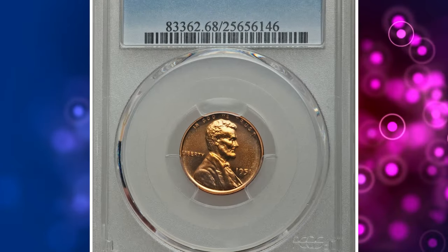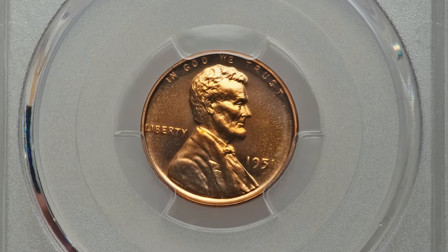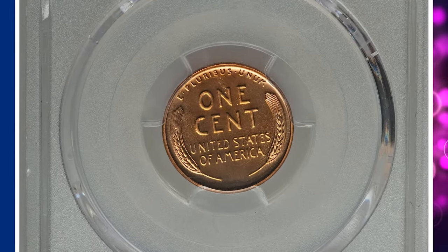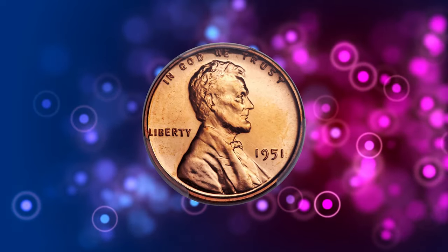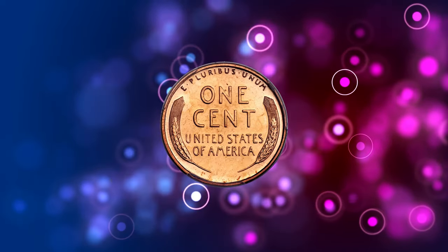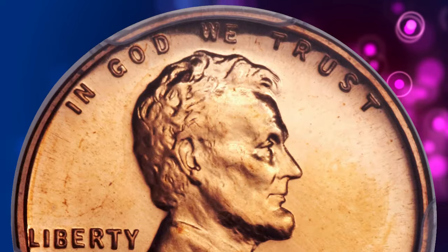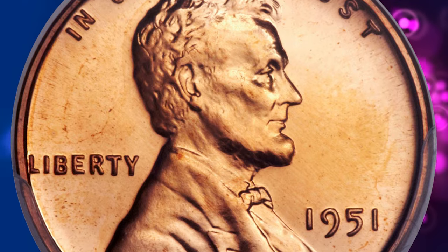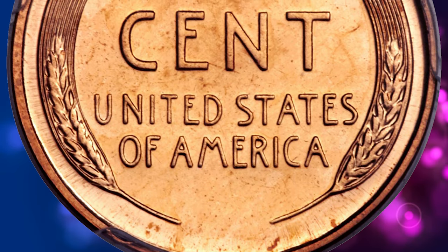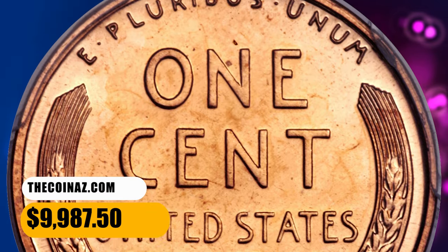Number 5: here is a 1951 Lincoln Cent in PR68 Red Cameo condition. This 1951 cent is tied with one another as the finest cameo at PCGS; a single Deep Cameo at the service falls short at PR67 Red. This virtually pristine registry set coin is boldly struck and starkly contrasted, showing rich copper-orange color and deeply mirrored fields, completely carbon-free. It was sold for $9,987.50.